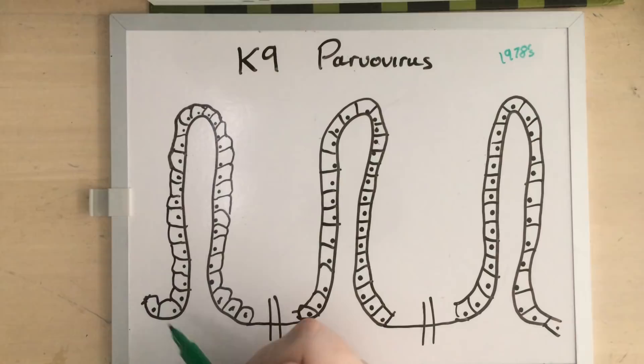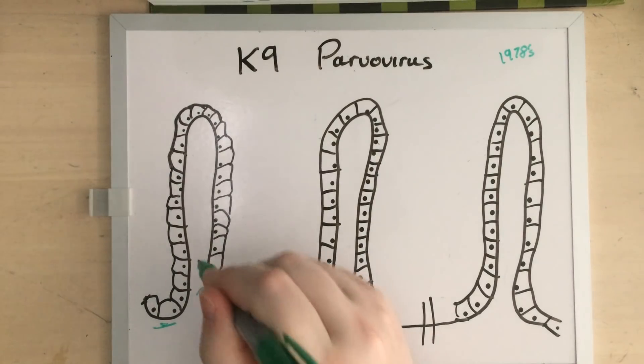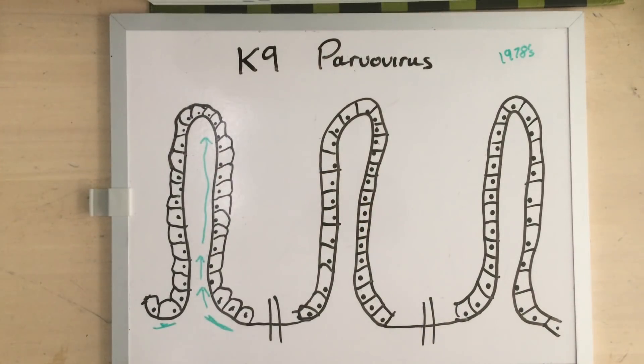The way intestinal villi grow is that cells down here in the intestinal crypts multiply and then spread up the villi until they reach the top. At the top they're basically going to die because they're surrounded in digestive enzymes — they just don't last very long. So these cells at the bottom are multiplying all the time to keep your villi nice and tall. When they've got these long finger projections into your food, they can absorb everything and you live a happy life.